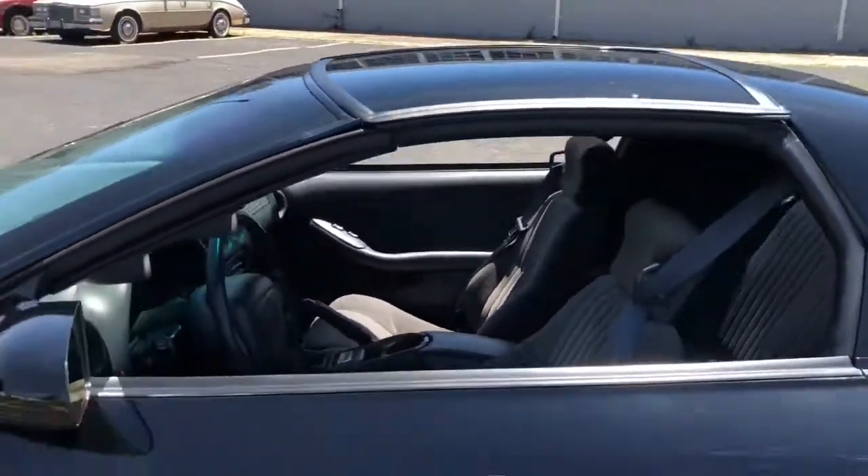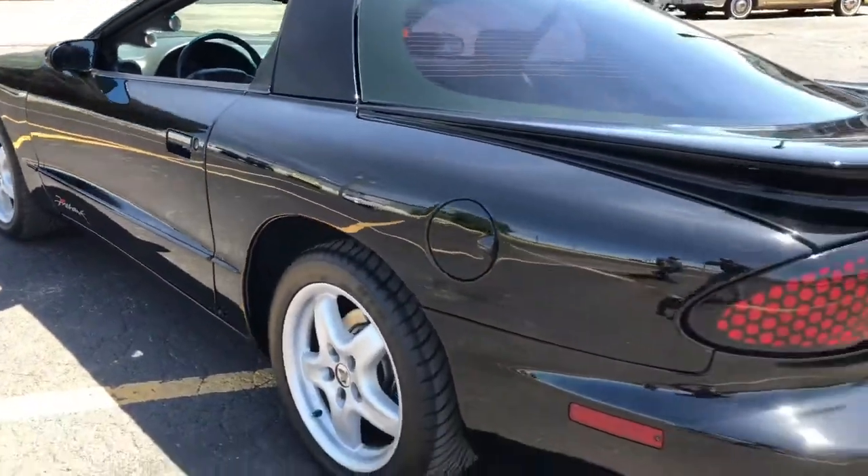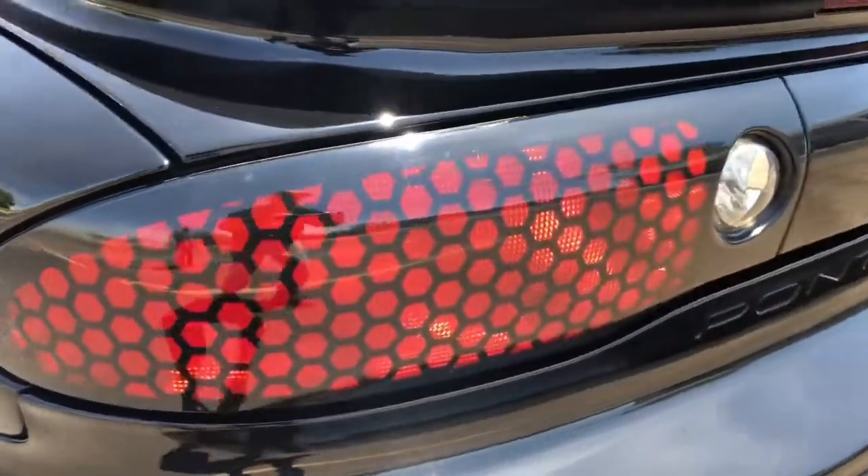Of course these Borla Magnaflow exhaust tips sound amazing. No discoloration on these bad boys either.